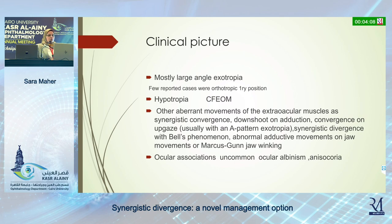The ocular associations are uncommon. However, they may be associated with ocular albinism and anisometropia.